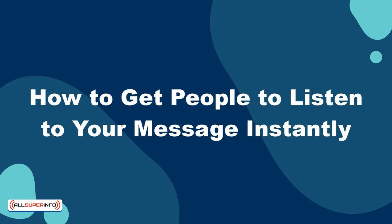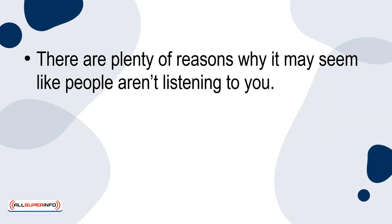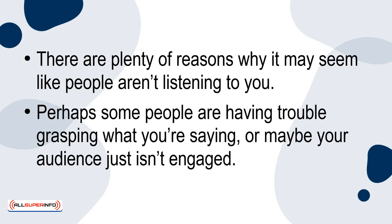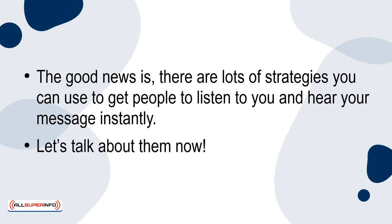In this presentation, I'm going to be delving into how to get people to listen to your message instantly. This will not only pertain to giving speeches to big groups of people, but to leading small groups and communicating one-on-one with others as well. There are plenty of reasons why it may seem like people aren't listening to you — perhaps some people are having trouble grasping what you're saying, or maybe your audience just isn't engaged. The good news is there are lots of strategies you can use to get people to listen to you and hear your message instantly.